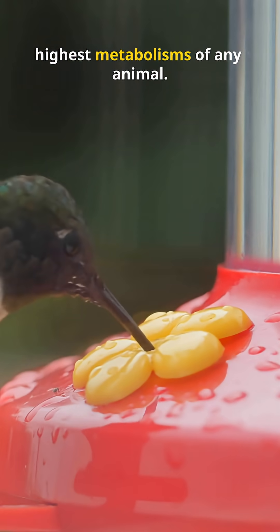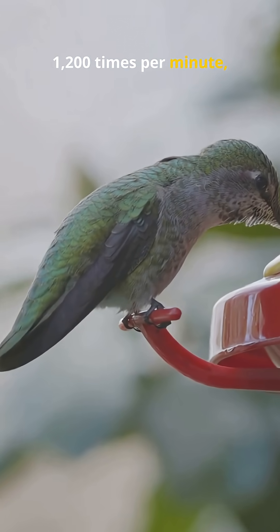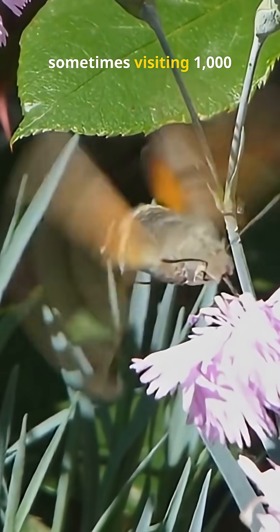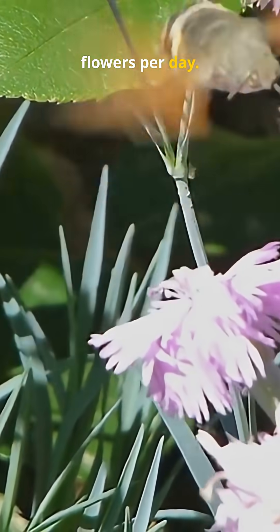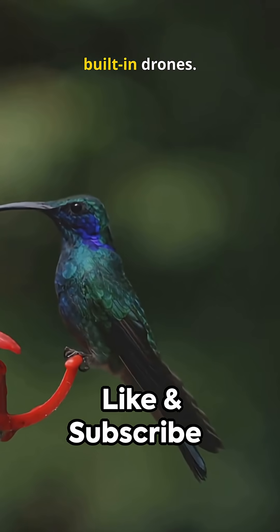Because of how fast they move, hummingbirds have one of the highest metabolisms of any animal. Their hearts can beat over 1,200 times per minute, and to keep that energy going, they eat constantly — sometimes visiting 1,000 flowers per day. Small, fast, and incredibly precise, hummingbirds are nature's built-in drones.